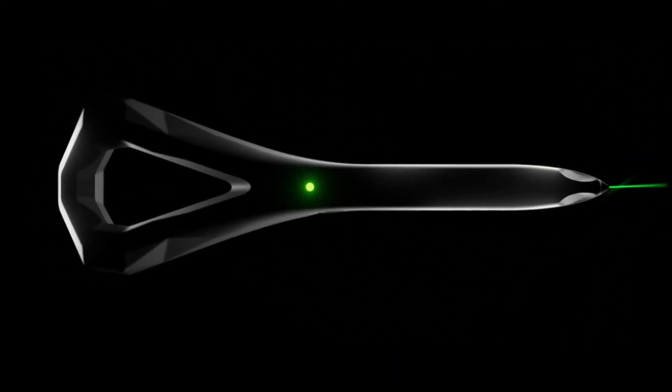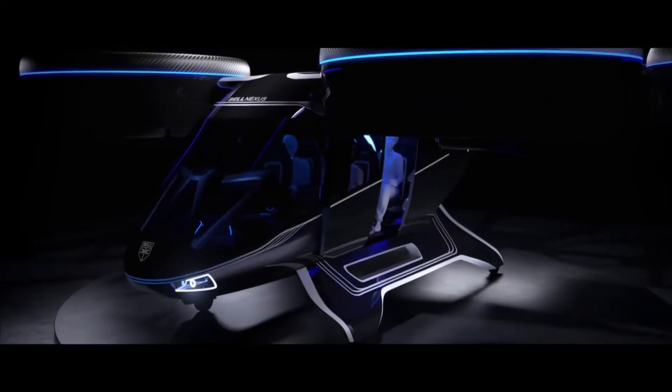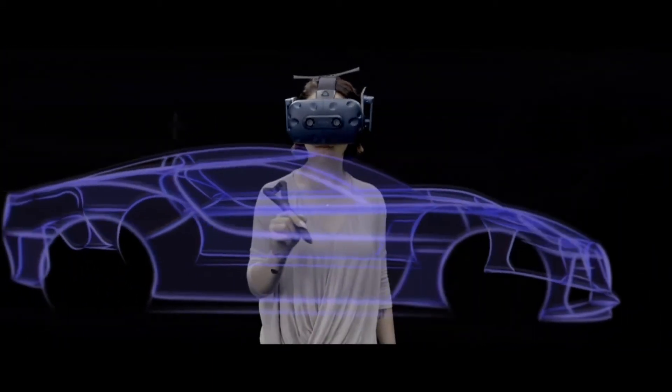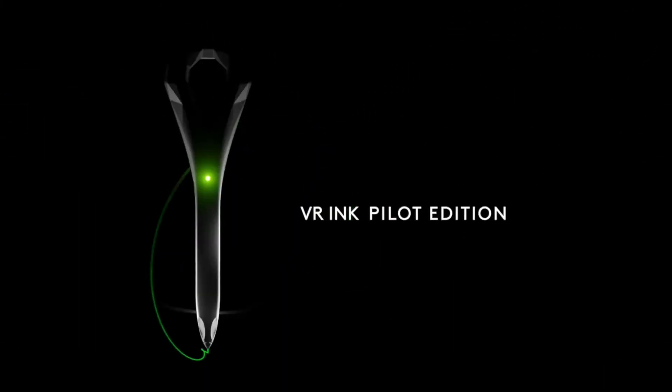We think we've got the right tool, but we need the right partners. We want you to reach out to us and we want you to engage and help us create together the future of what it is to create in virtual reality. We'll see you next time.